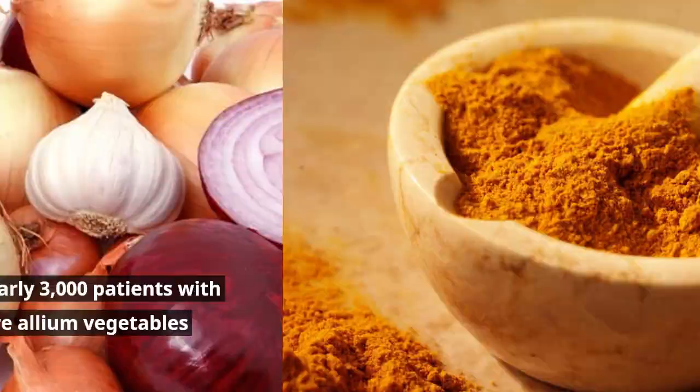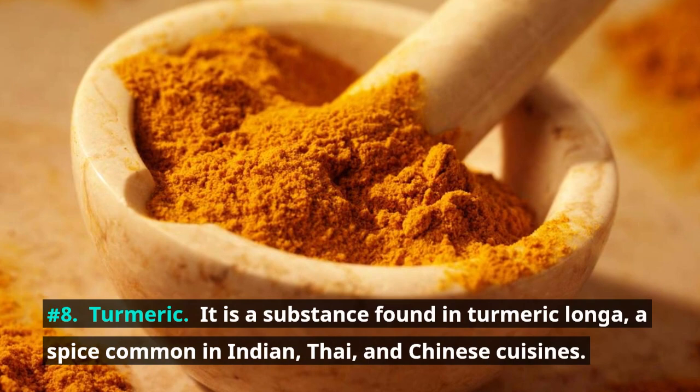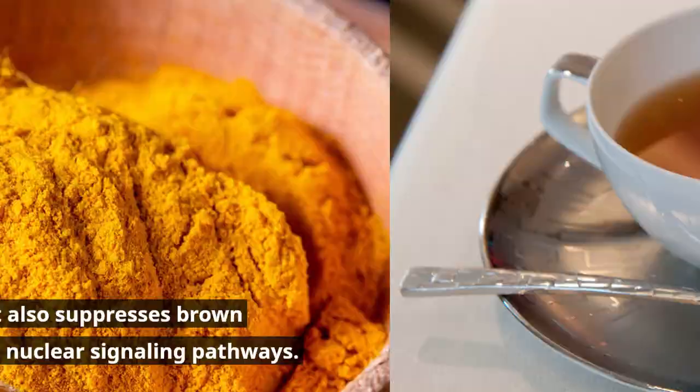Number 8: Turmeric. It is a substance found in turmeric longa, a spice common in Indian, Thai, and Chinese cuisines. It is an anti-inflammatory agent that reduces prostate swelling, but also has other properties. According to one study, it also suppresses prostate cell growth by blocking nuclear signaling pathways.